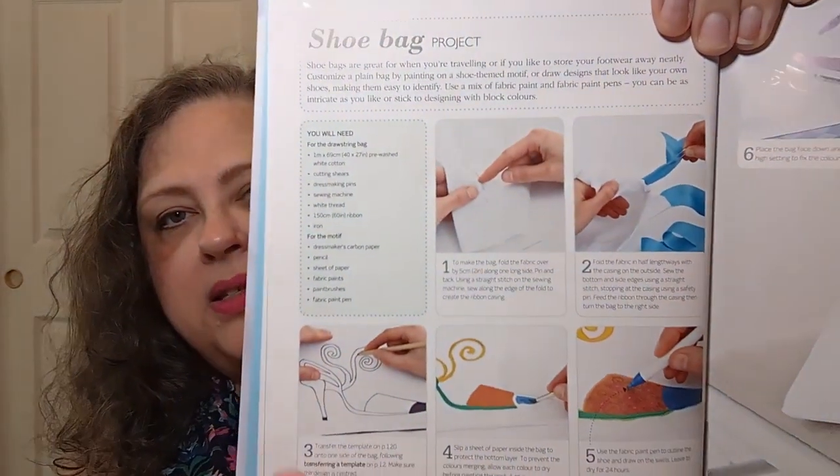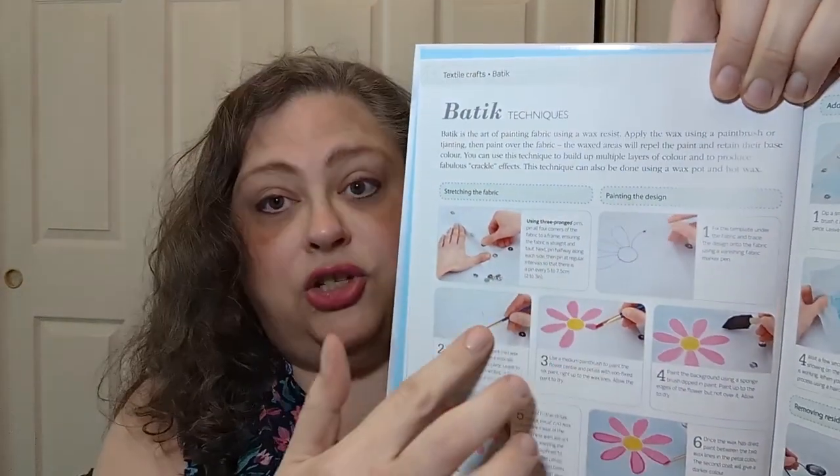The step-by-steps are really cool. Next is batik techniques — batik is the art of painting fabric using a wax resist. You apply the wax using a paintbrush or a tjanting tool, then paint over the fabric. The wax areas repel the paint and retain their base color. You can build up multiple layers of color and produce fabulous crackle effects. This technique can also be done using a wax pot and hot wax.